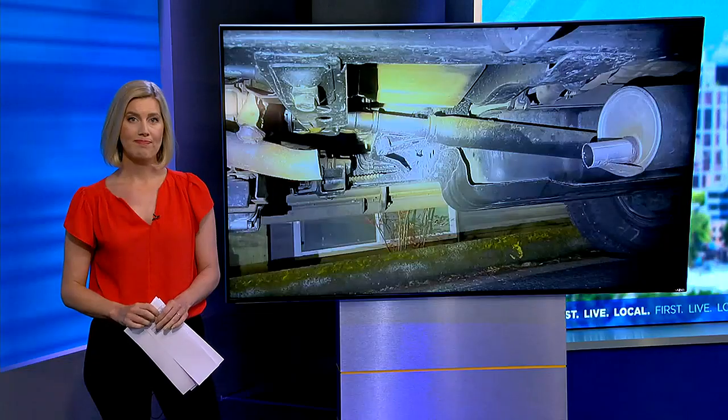All new this morning, catalytic converter thefts are on the rise in our area and across the country. Thieves are stealing the parts so they can sell the valuable metals inside. Fox News' Stephanie Domirak joins us now with a new report showing which cars are most at risk and how to protect yours.